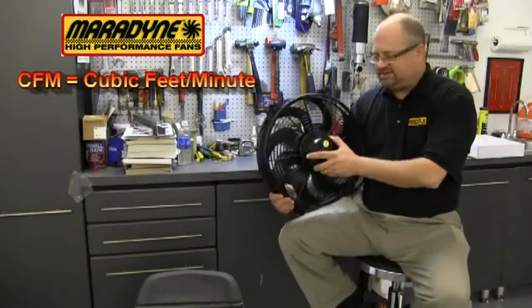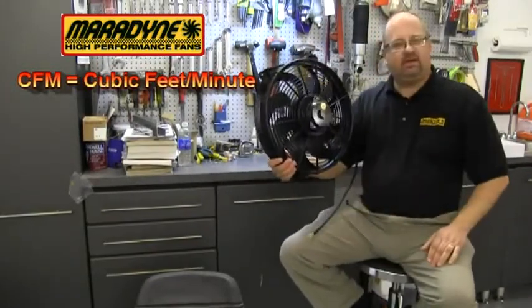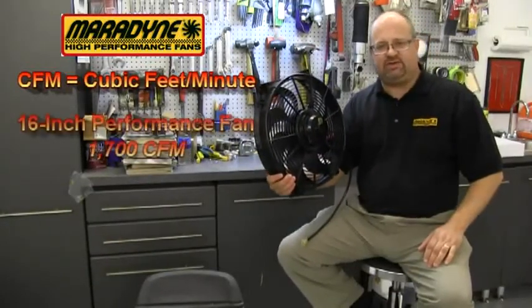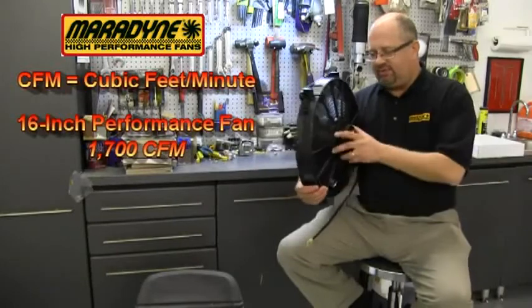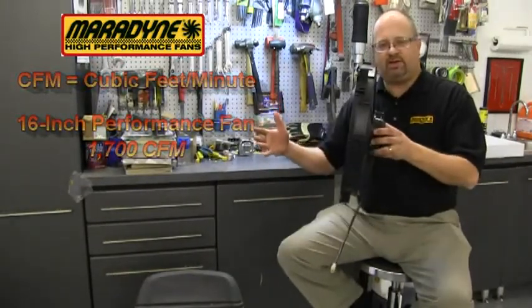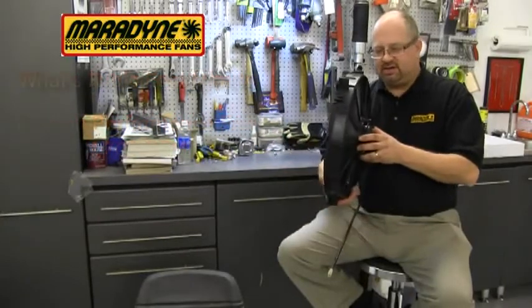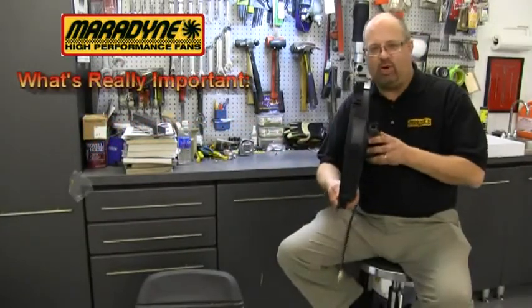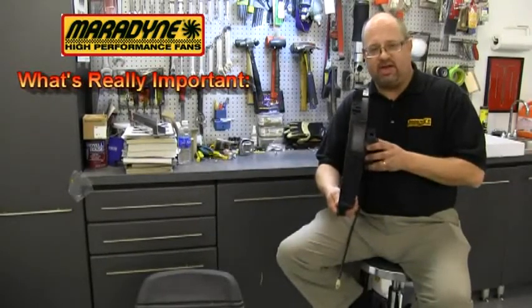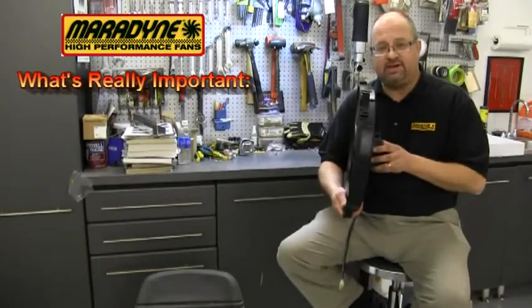A fan like this — a 16-inch medium-performance Meridine fan — moves about 1,700 cubic feet per minute. That is a rating that we use just open air, like we see here. Actually, that's not what's important when you're rating a fan and you're trying to measure one fan against another.